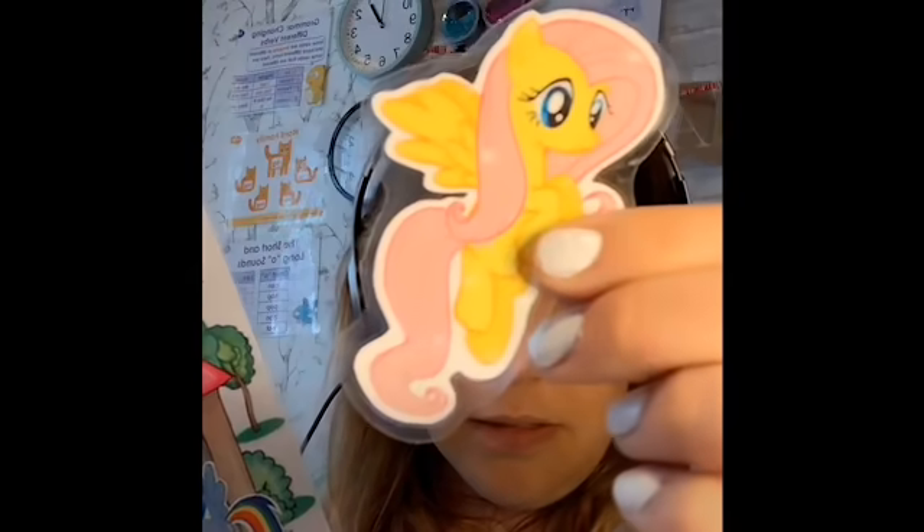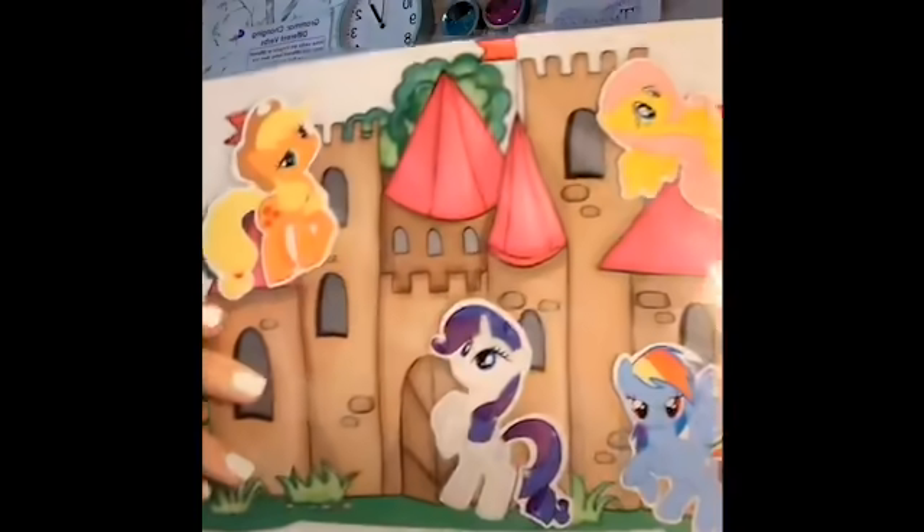Another one that I picked up from Etsy is a My Little Pony. Girls and boys have loved this, and it's always fun when the children know the different names. This has been a winner for a reward system lately.